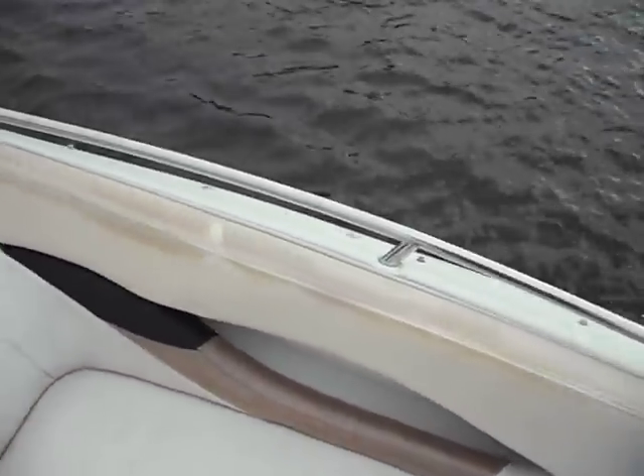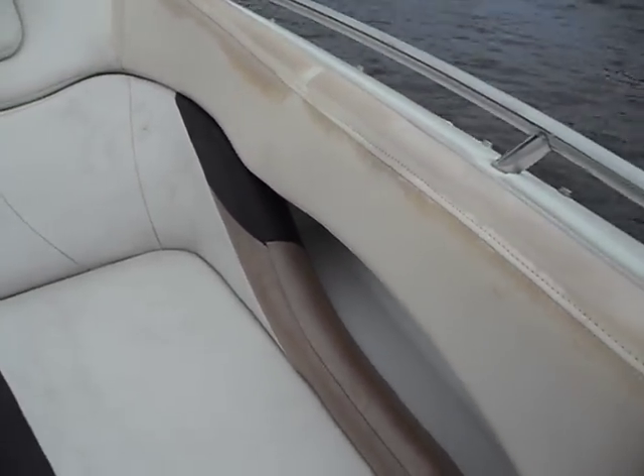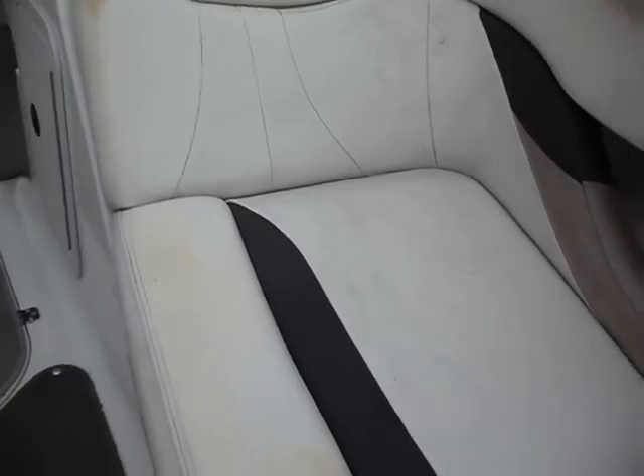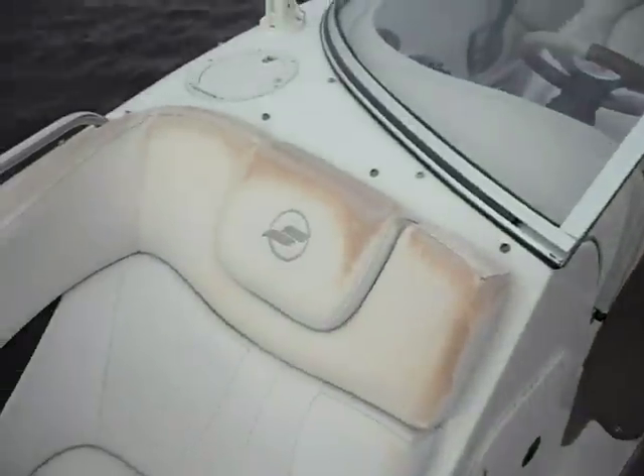Unfortunately the boat has a lot — what seems like on the top of a lot of the seating — it's dry and yellow. This part is very soft, not ripping or anything like that, but on the top of a majority of the boat it's yellow and really needs some replacing.